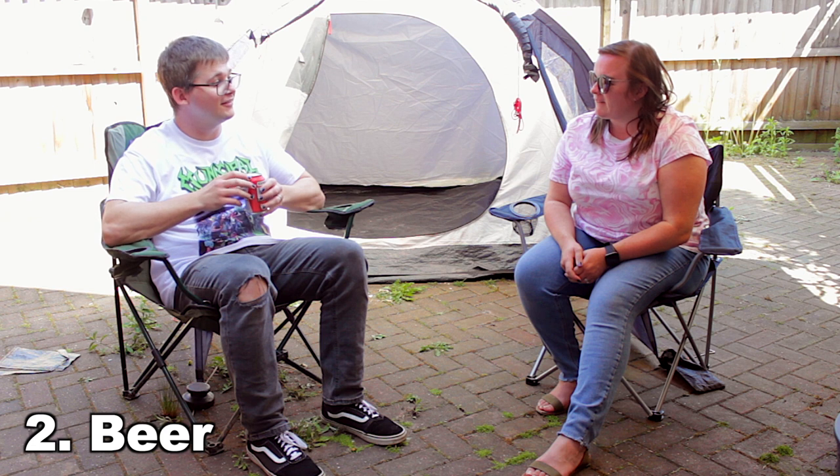The next important thing is a beer. Do you want a beer? Good. I've run out of magic.